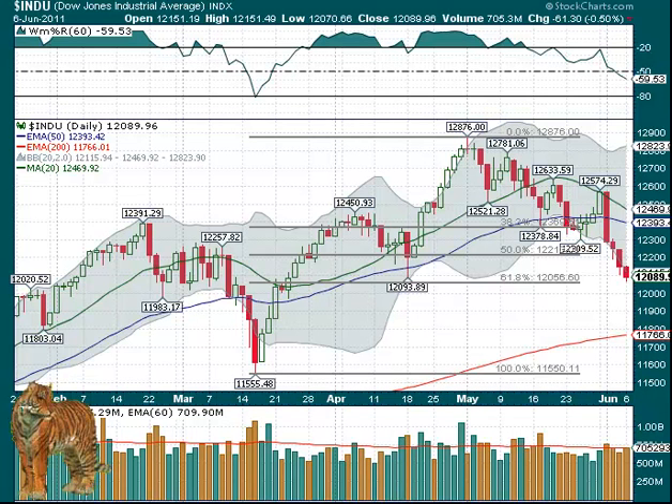Hello for Tuesday, June 7th, and we continued lower again. This is the first time on this chart — and this chart goes from the 24th of January — the first time we've had four days down in a row.